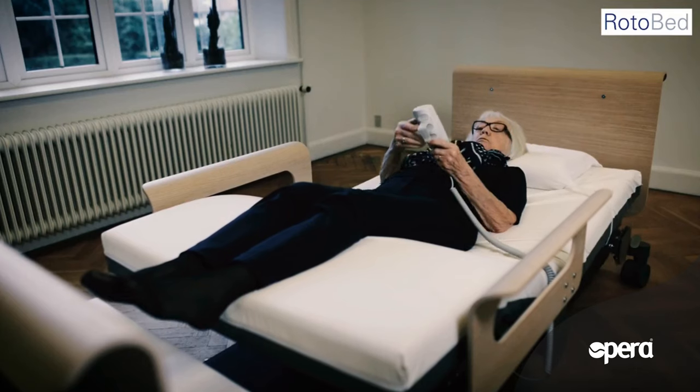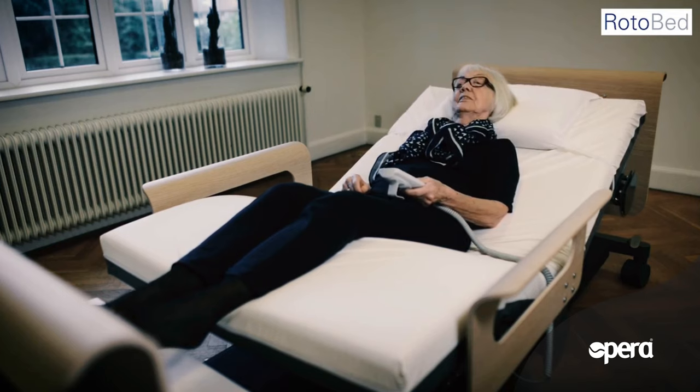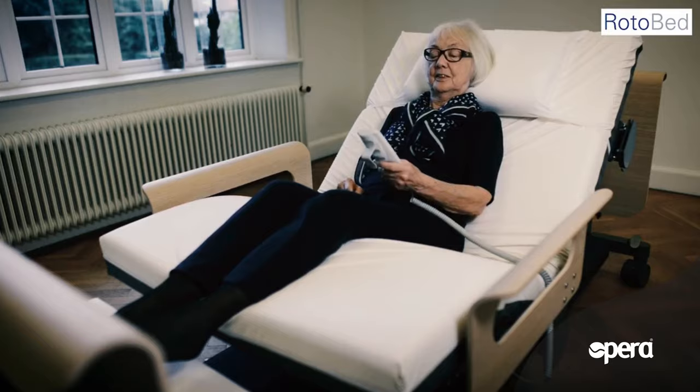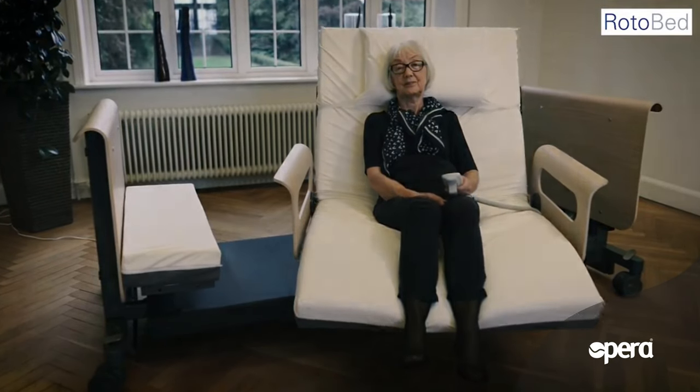After a good night's sleep, RotoBed Free will rotate you into position for a new day. When you hold down the chair position key, the backrest and leg part are automatically raised and the bed rotates back to exit position. You choose whether the bed should turn completely perpendicularly towards the floor or stop in an oblique exit position to facilitate transfer to a walker or wheelchair.